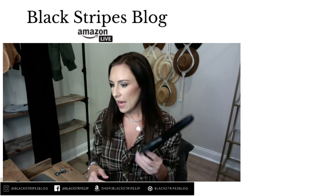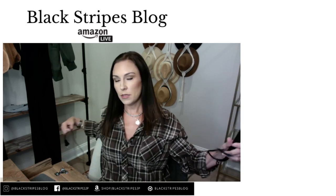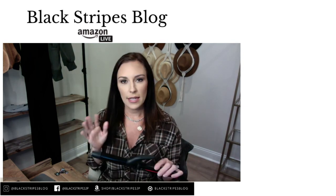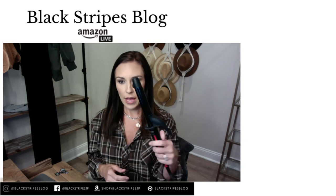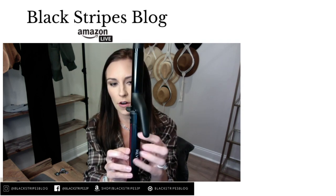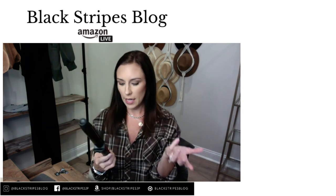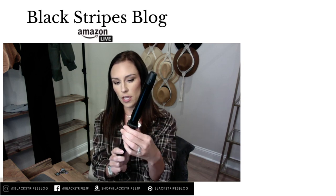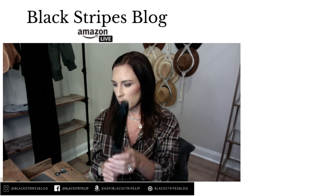This is the Revlon Smooth Stay curling iron. I love the tip here — it makes it super easy to curl. This one looks like it is twenty percent off right now. Remember, pricing can change absolutely anytime. The barrel is so smooth, it is very lightweight and easy to hold. It has an on/off button and it goes from 180 degrees to 430, so it is adjustable.